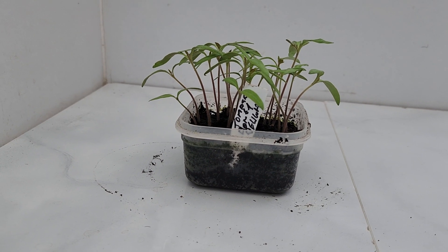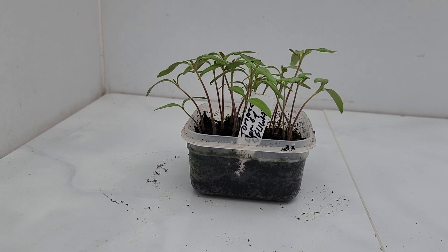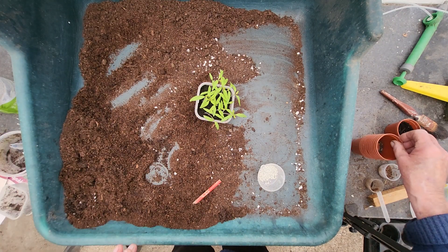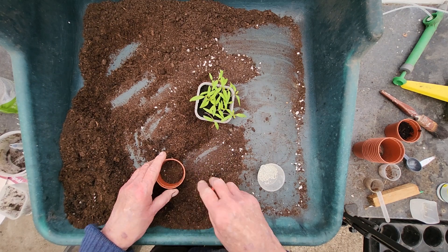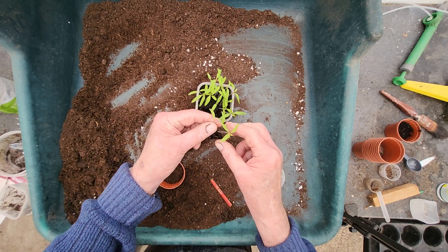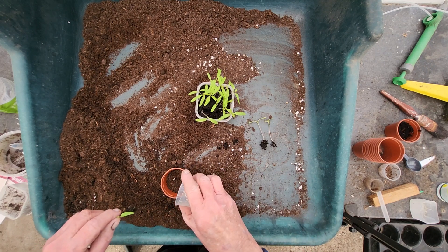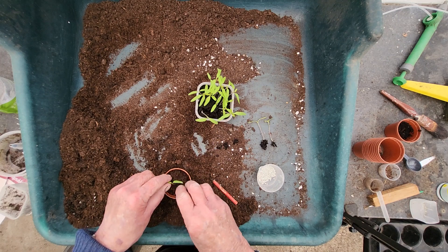Tomato Honey Delight - it's a new one to me, and it's another cherry type, a yellow type. I'm going to pot these off now. As usual, I'm using the root grower. It's a new variety to me. Cherry tomatoes seem to be taking over as the people's favourites from the bigger ones - it's literally all I've grown out, cherry types.